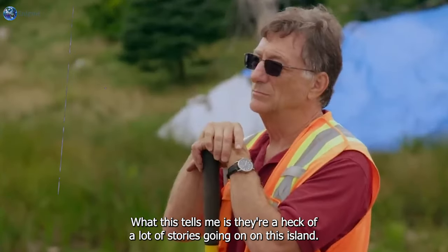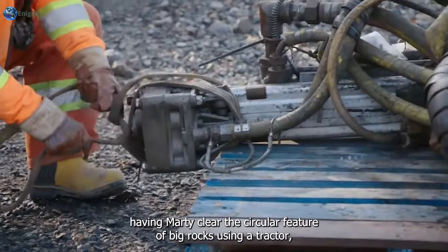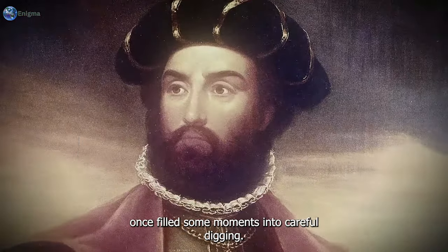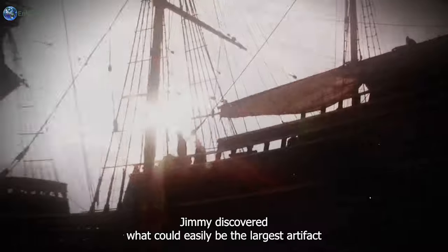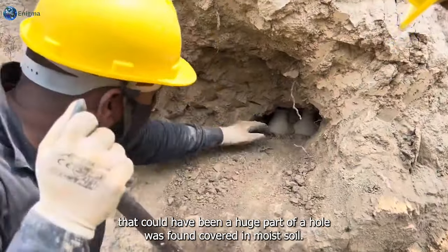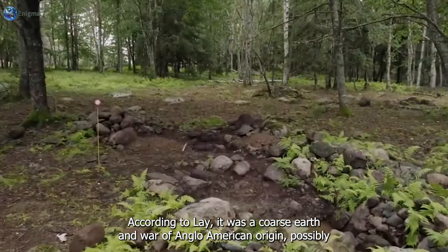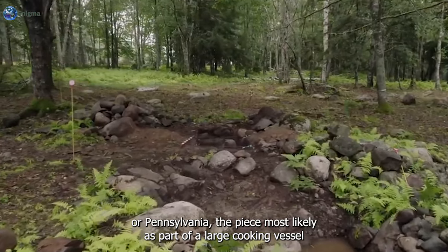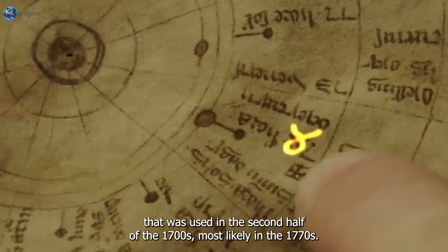What this tells us is there are a heck of a lot of stories going on on this island. Having Marty clear the circular feature of big rocks using a tractor, the team proceeded to carefully dig through the space. A few moments into digging, Jimmy discovered what could easily be the largest artifact found in the circular feature - a very large piece of pottery, possibly a huge part of a whole vessel, found covered in moist soil. According to La, it was coarse earthenware of Anglo-American origin, possibly made in England or Pennsylvania, most likely part of a large cooking vessel used in the second half of the 1700s.